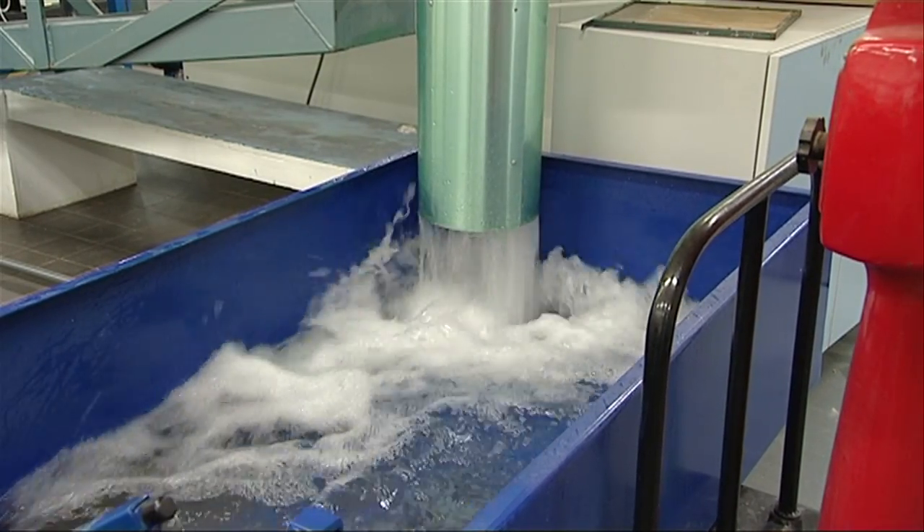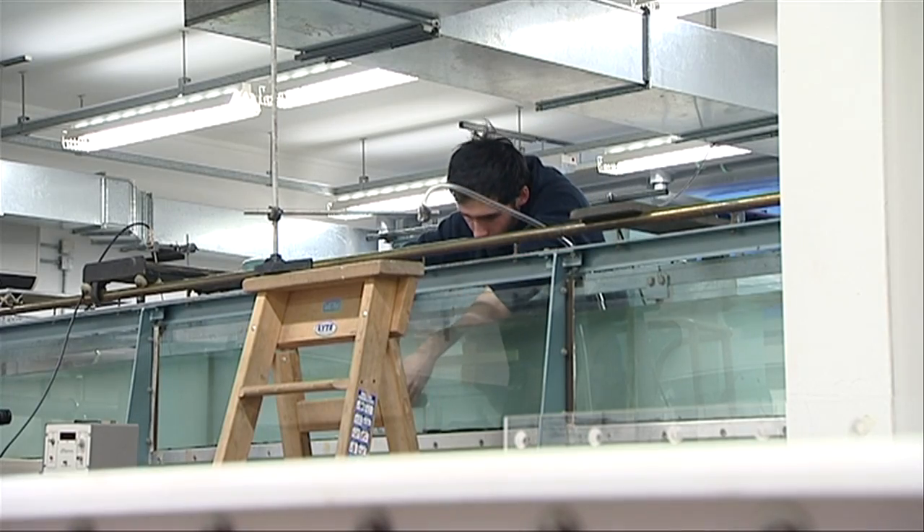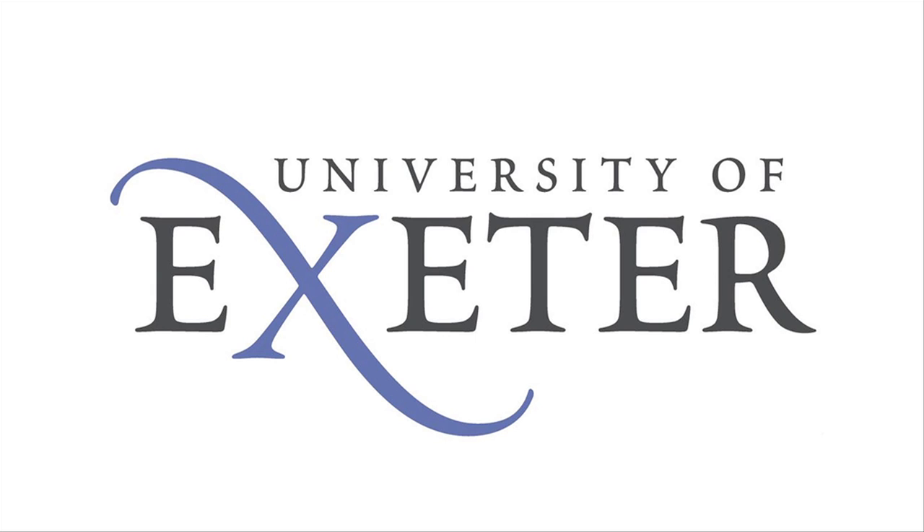That international recognition, together with extensive world-class facilities and award-winning research, will ensure the reputation and success of the University of Exeter's Centre for Water Systems continues to grow.